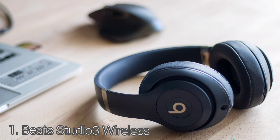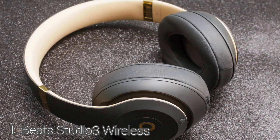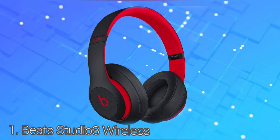The Beats Studio 3 Wireless are over-ear headphones that come in various colorways. They are decent for commuting — comfortable enough for long listening sessions, well-built, and come with a carrying case to help protect them on the go. They also have noise-canceling but do a better job blocking out passenger chatter than the rumble of bus engines.